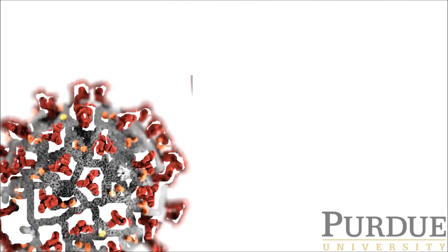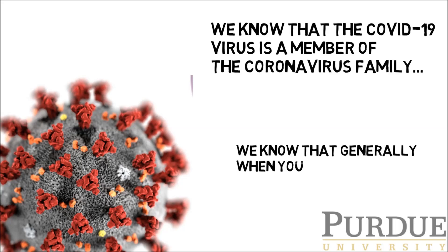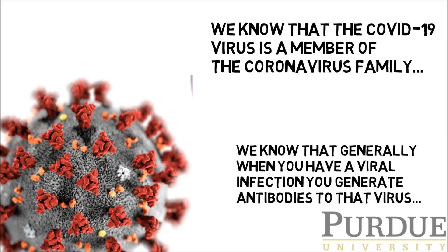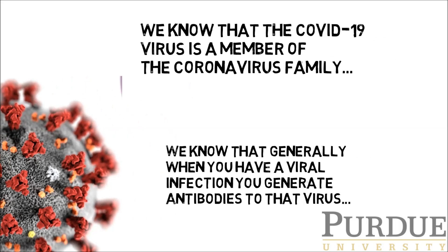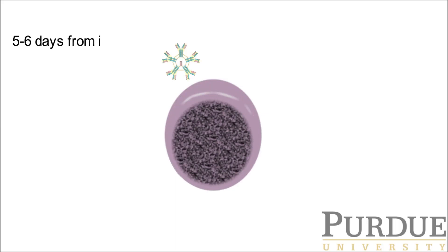We know that the COVID-19 virus is a member of the coronavirus family. And we also know that generally when you have a viral infection, you generate antibodies to that virus. It's the serological tests that we use to determine if you have those antibodies and therefore might have some immunity.